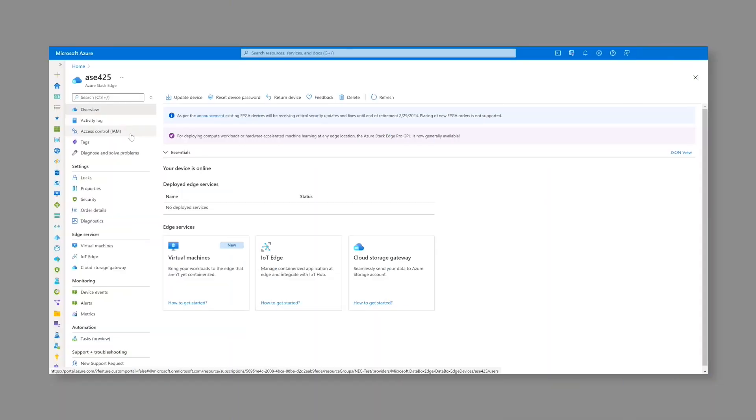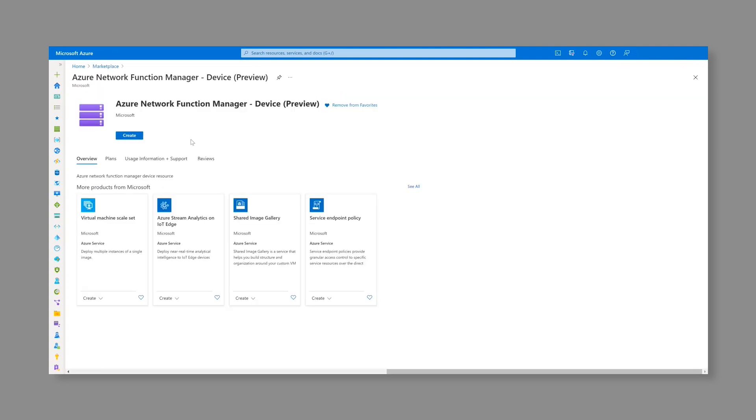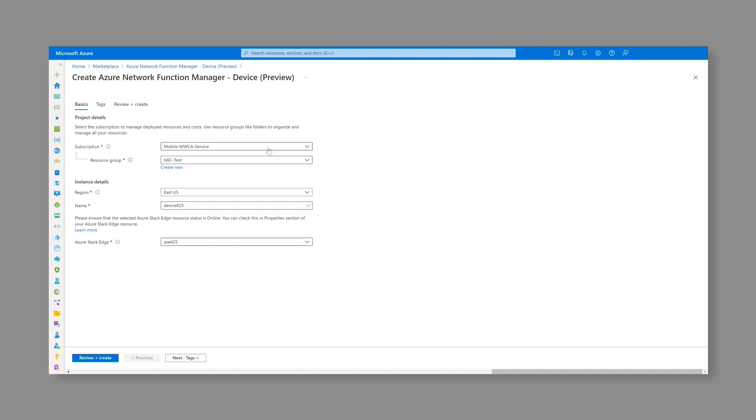Now that we've seen a mobile packet core-based private network solution, we also have a partner, ASOX, that offers a virtualized RAN solution. For deploying a network function using NFM, we need to have an activated ASO device. Here, I already have an online activated ASO ready. Next, we need to create and register an NFM device. For this, we have to provide some details like the subscription, the resource group, the region, the device name, and finally the corresponding ASO. With this, we'll have the NFM device ready for deploying network functions.